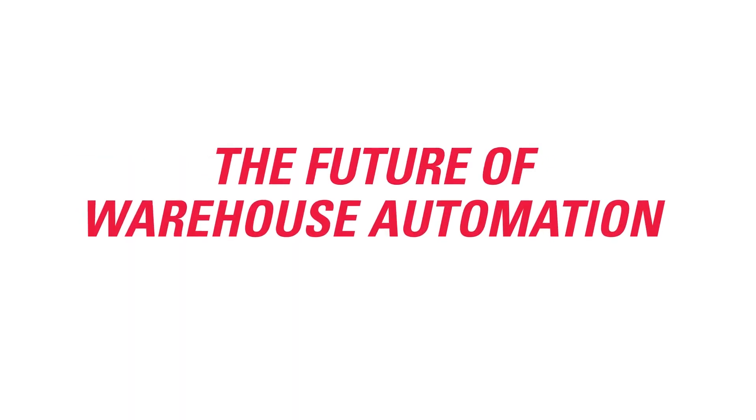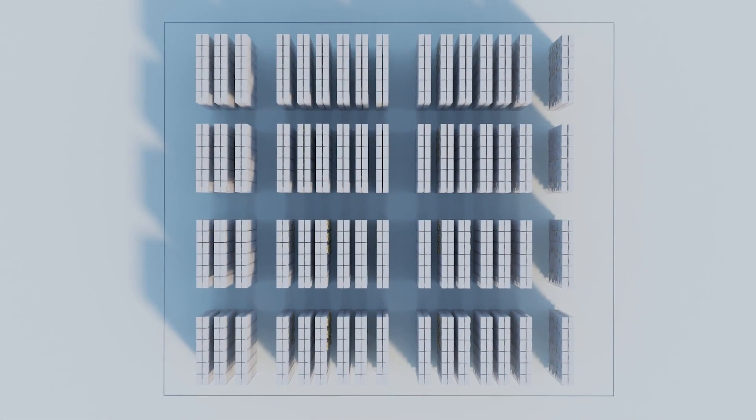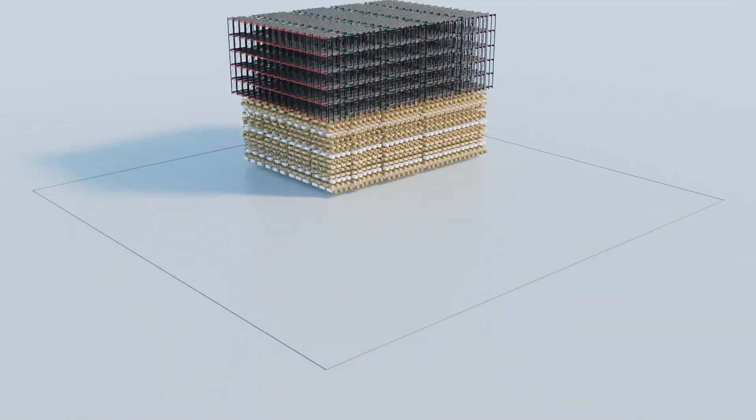Welcome to Moffat Automated Storage, the future of warehouse automation. Our automated warehouse solution removes the need for standard wide aisles and built-together racking, allowing increased storage density within the exact same space.